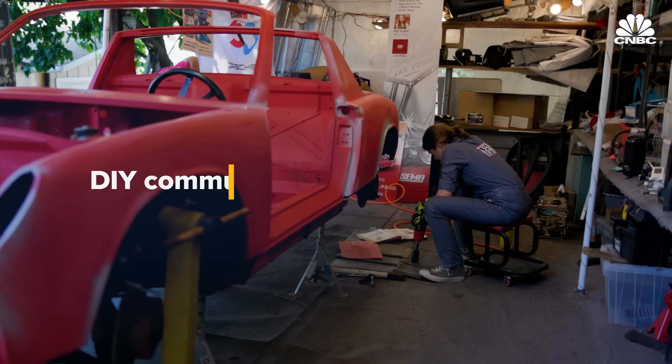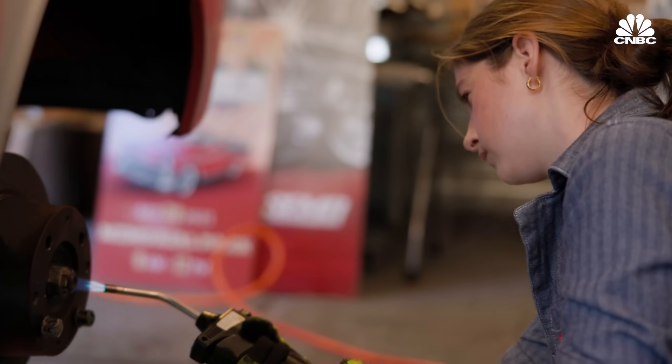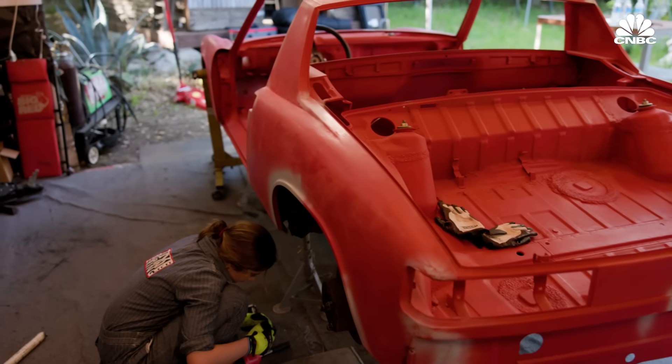A quickly growing segment is DIYers taking these projects on themselves. The complexity of electric vehicles can be intimidating, but that hasn't stopped 14-year-old Francis Farnham, who is working on converting a 1976 Porsche 914.